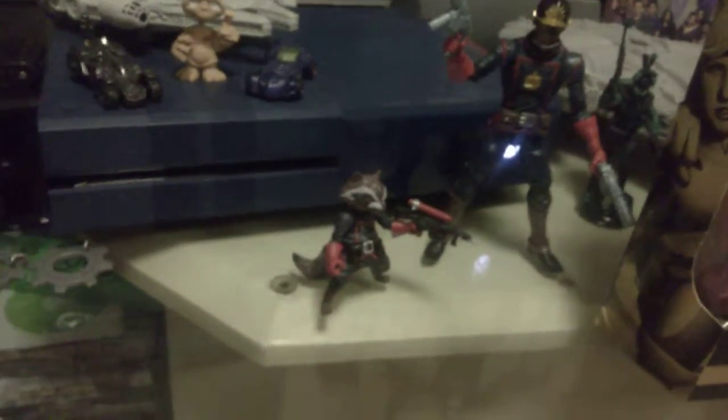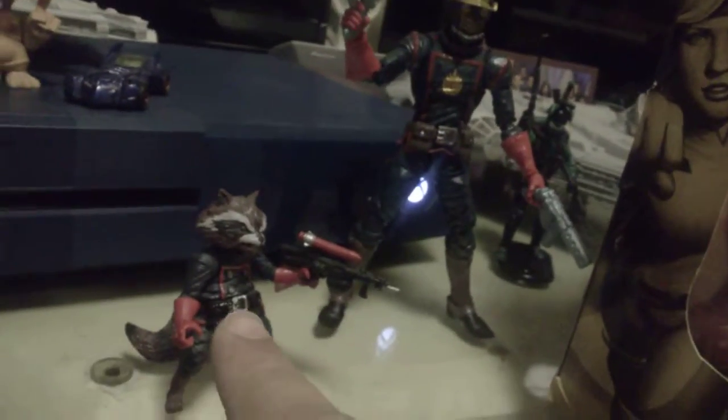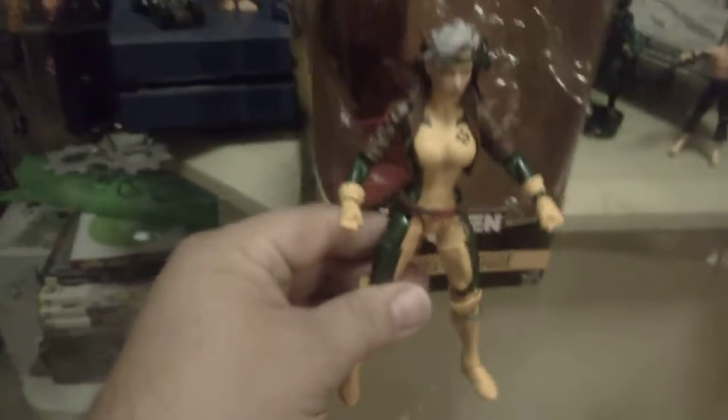I have part of the Guardians of the Galaxy here — Star-Lord with all his badassery, and Rocket Raccoon. They're ready to go. Next figure, obviously, is Rogue.